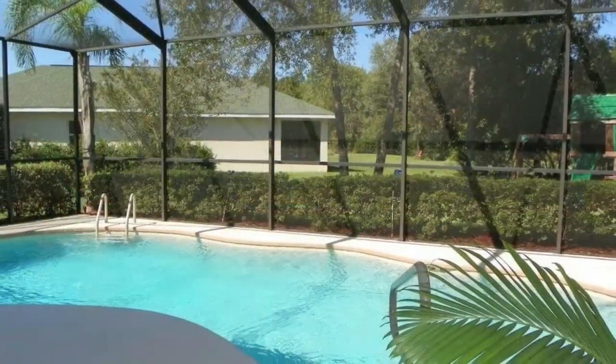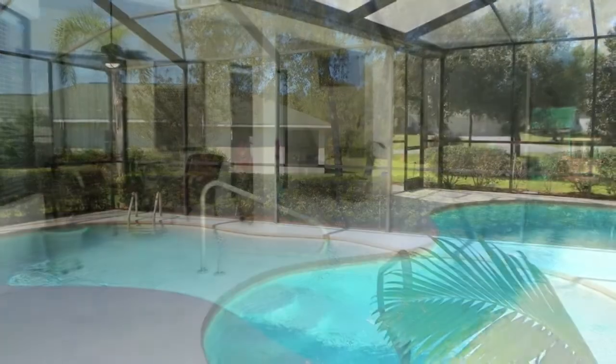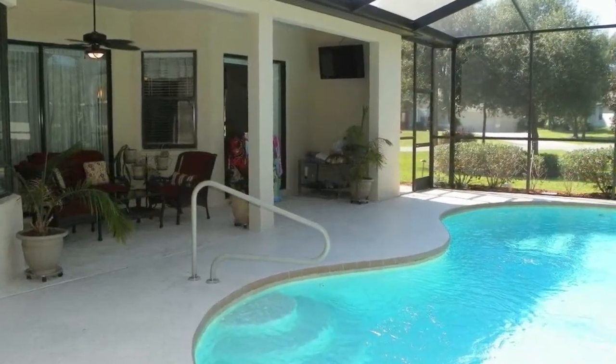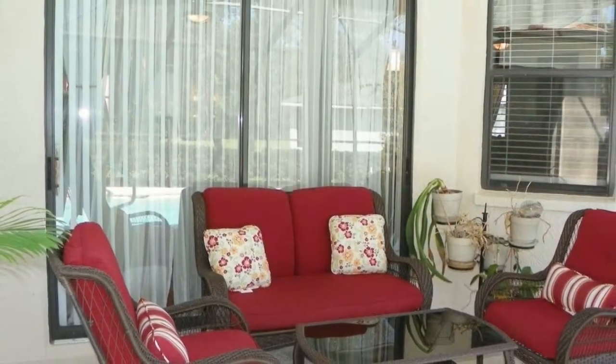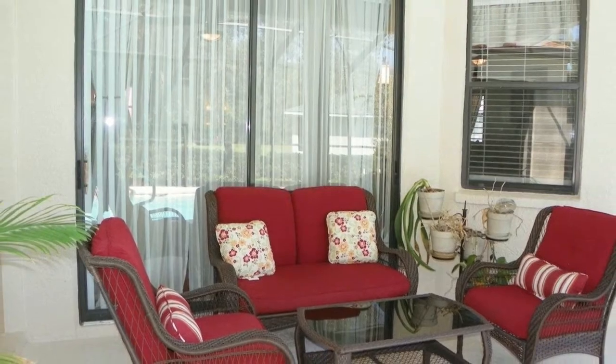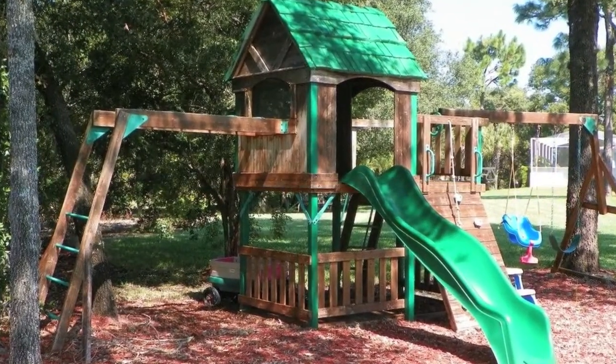Let's go out and view the screened-in lanai and electric heated pool now. This is where you will enjoy living the Florida lifestyle, enjoying fun in the pool or entertaining on the lanai. The backyard is lovely and already comes with a custom-built playset for your children or grandchildren.